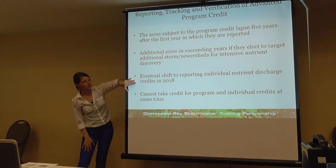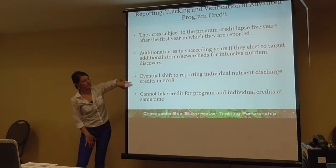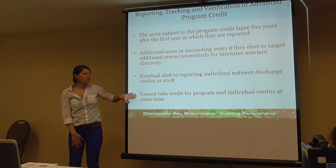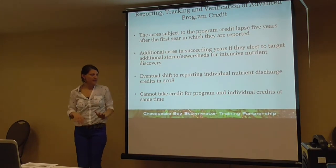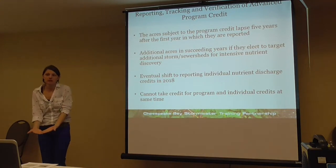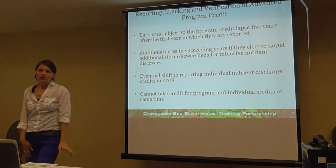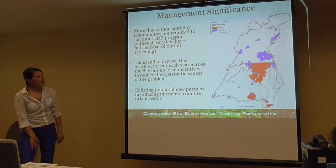The ultimate goal is to shift to reporting for individual nutrient discharges, starting January 1st, 2018. If you take the programmatic credit in a catchment and then get the individual credit in the same catchment, you can't take both at the same time — that would be double counting.